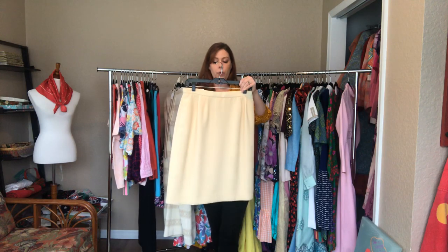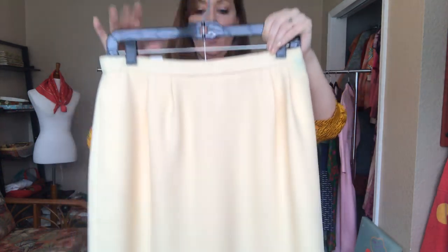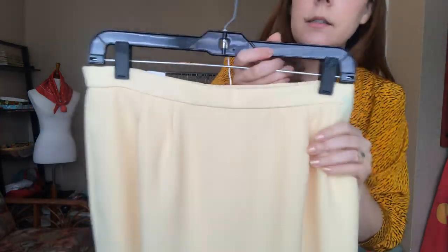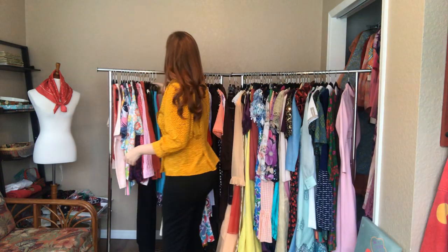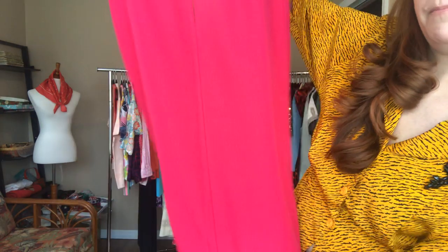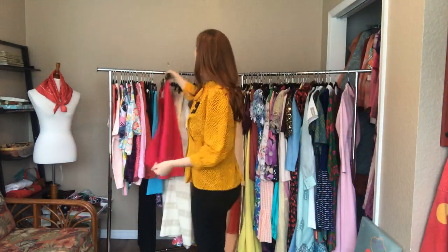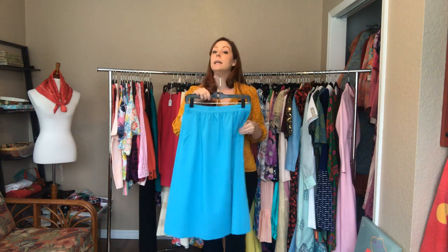How about some skirts? This beautiful pale yellow has a 32 to 34 waist and a 44 hip, hits right at my knees, has a zipper back and a small slit. Then we have this gorgeous pink - it is a 26 waist and a 36 hip, hitting right below my knees. And a blue skirt with a 30 to 34 waist and a 46 hip - it's got some elastic, some pockets, and hits right below my knees. I love this skirt - I love the way it flares out.